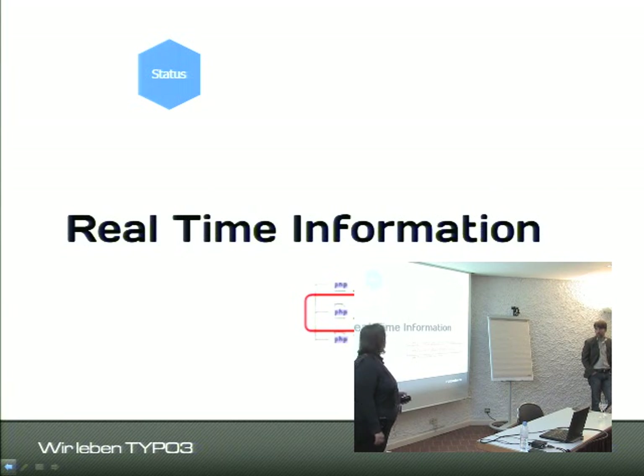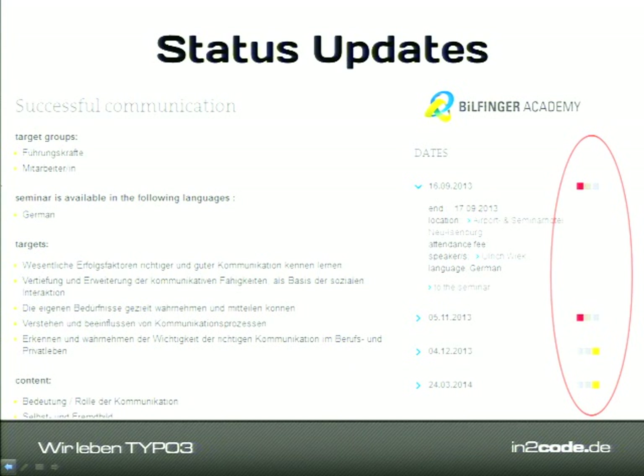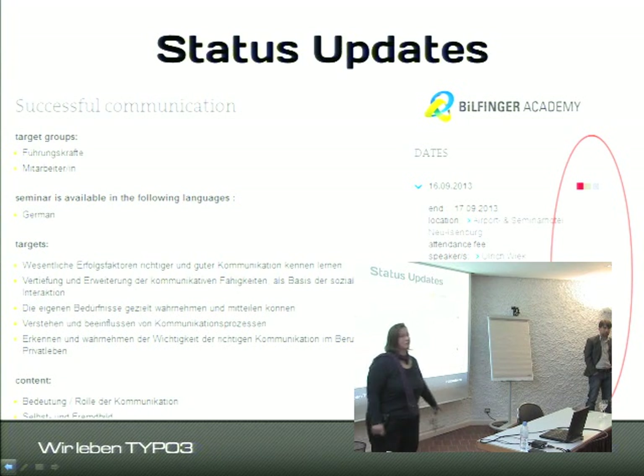The second major group of web services is status information. This is real-time data: every time a seminar detail page is loaded, you get information about the availability of seminar dates. Because querying the SAP server takes some time, we implemented these as AJAX requests so the page loads fast and the status information comes in once the web service responds.